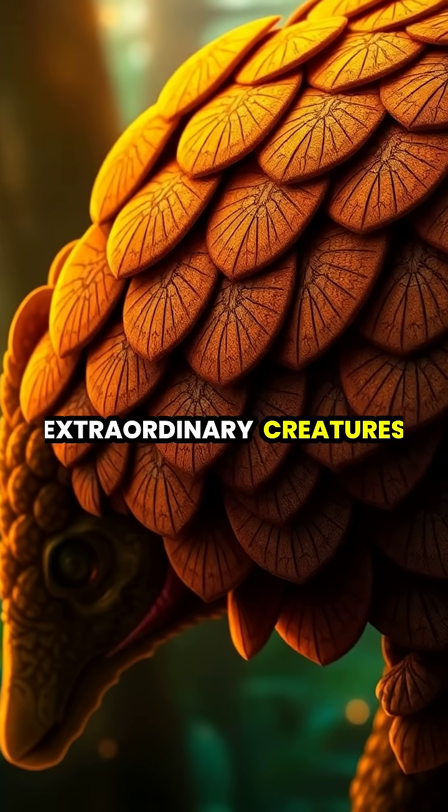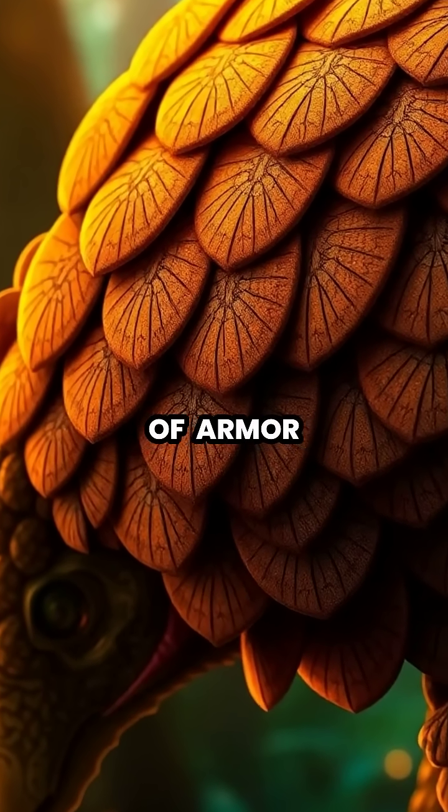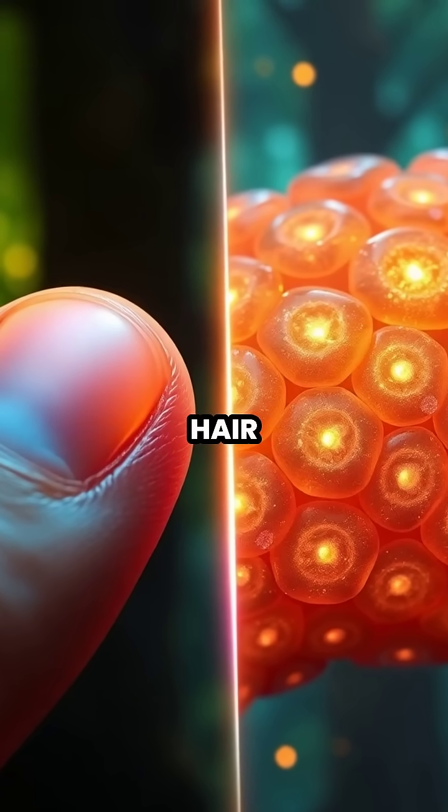Pangolins are extraordinary creatures, covered head to tail in remarkable scales that act like a suit of armor. These incredible scales are made of keratin, the exact same protein that forms our fingernails and hair.